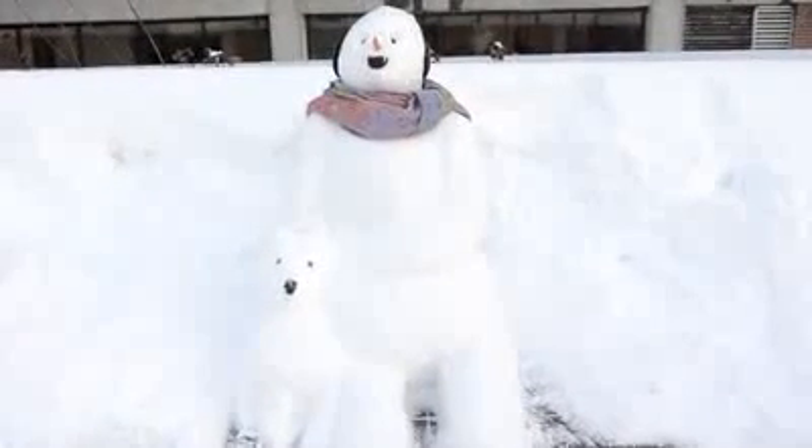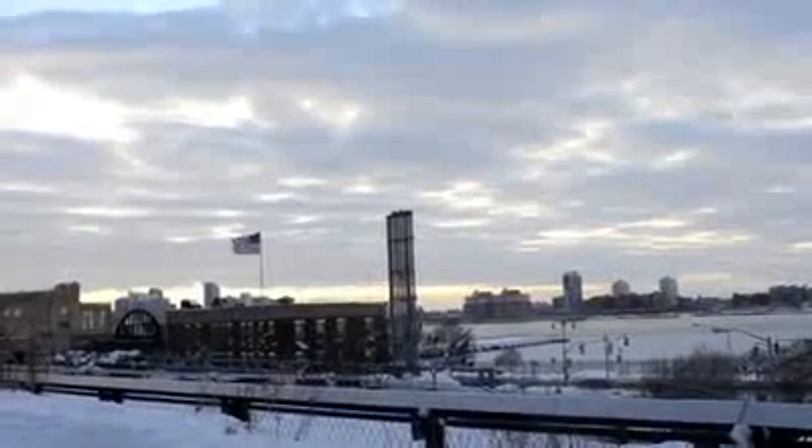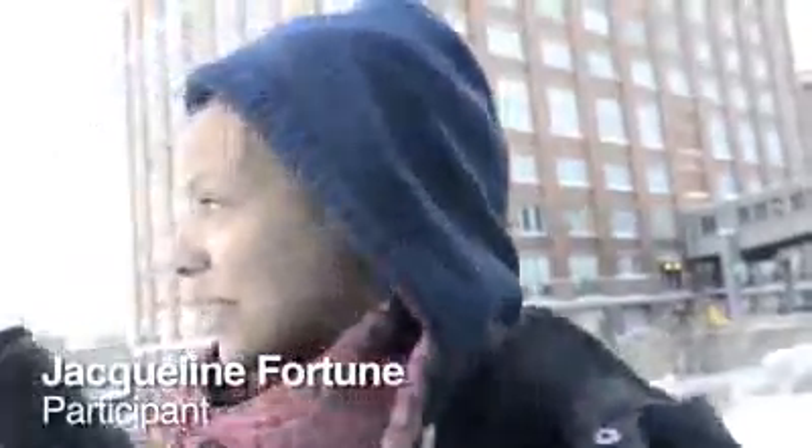We're calling it 'man with his dog.' I like coming here in the summer because the sunset here is always really beautiful, so it's really nice to watch. He's just going to sit here and watch the sunset and rise every day until he melts.